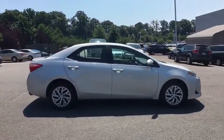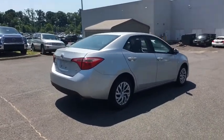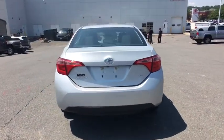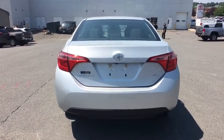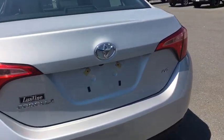Here are some of this vehicle's great options: backup camera, front-wheel drive, electronic stability control, automatic air conditioning, body color door handles, and low tire pressure warning. Take this vehicle for a spin and see why so many shoppers are now proud owners.